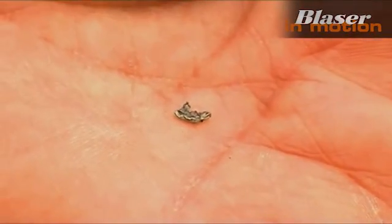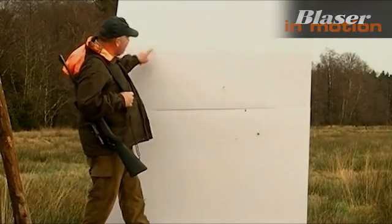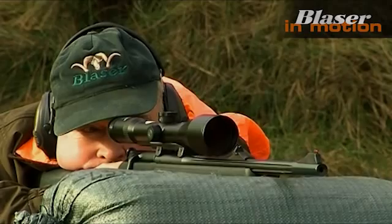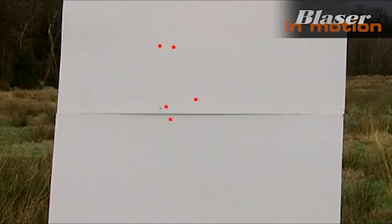Both with 8x57IS and 300 Winchester Magnum calibers, the classic types of bullets showed the strongest tendency to fragment and consequently caused the highest risk level in the background. Although in comparison, modern semi-jacket rounds and unleaded rounds caused a lower level of fragmentation, the risk of an unintentional double hit resulting solely through fragmentation cannot be entirely ruled out with these types of ammunition.